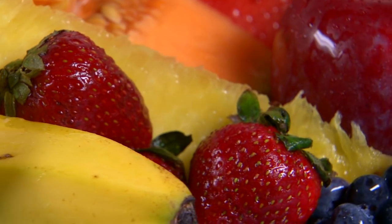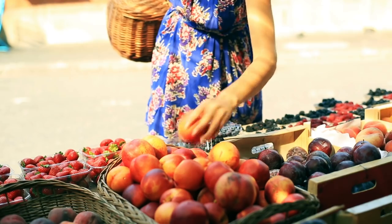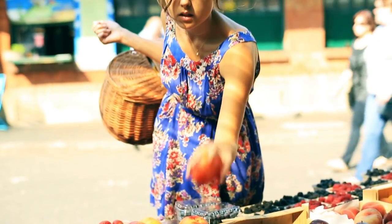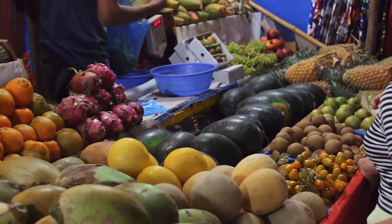Cats can eat almost any fruit, but there are some recommended more than others. Fruit with a low sugar and high vitamin content is ideal, but it's important to completely avoid grapes and raisins as these can be toxic for cats. Instead, you should try the following.